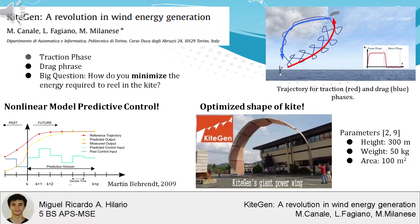The kite system is made up of the traction phase, when the kite flies away from the generator and generates energy by pulling on a tether, and the drag phase, when the kite is pulled back. After the drag phase, the kite can repeat the cycle with a new traction phase.